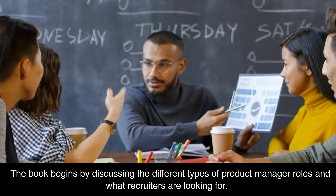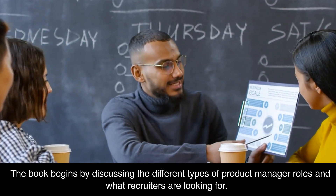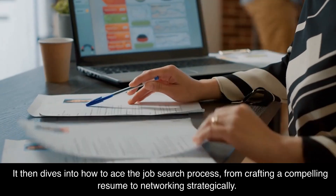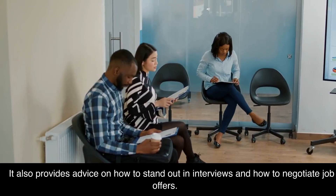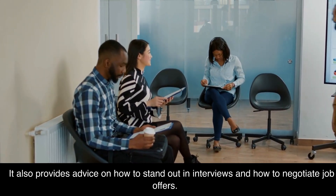The book begins by discussing the different types of product manager roles and what recruiters are looking for. It then dives into how to ace the job search process, from crafting a compelling resume to networking strategically. It also provides advice on how to stand out in interviews and how to negotiate job offers.